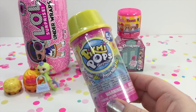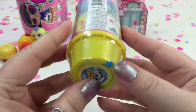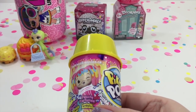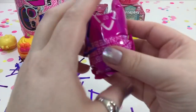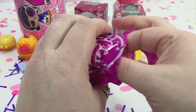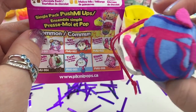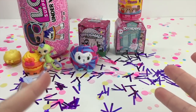Let's do Pikmi Pops. I love Pikmi Pops, and this is the Push Me Up Surprise Pops — so fun! The lid is already starting to pop off. Ready... steady... go! So much glitter! This is Twirl the monkey, and she smells like blueberries. We have a lot of glitter and confetti.